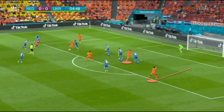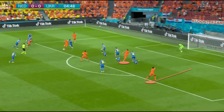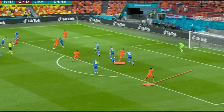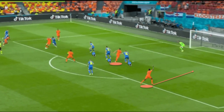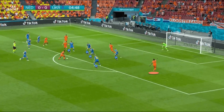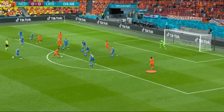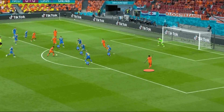Another example of the Wolfsburg man's tendency to attract defenders towards him can be seen here. As De Jong gets the ball into the box, note how there are three Ukrainian defenders close to Weghorst, and this means that Denzel Dumfries is able to move into the penalty area completely unmarked. This is also a good example of how advanced Dumfries has been getting forward for the Netherlands, and whilst his runs forward from a deeper position have played a big role in the side's attacking strategy, a big reason why he has space in the first place is Weghorst's presence.